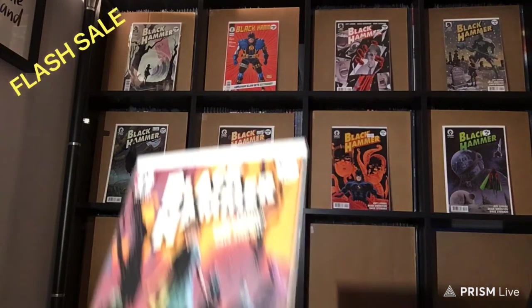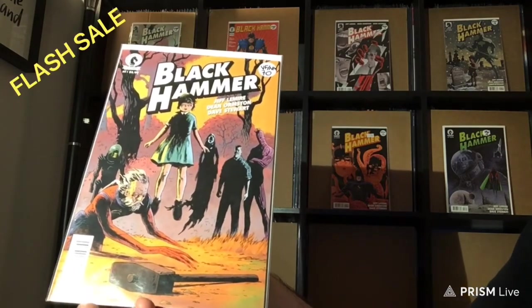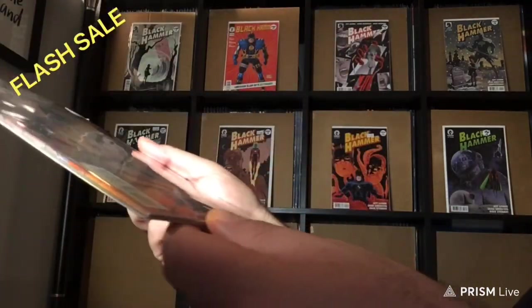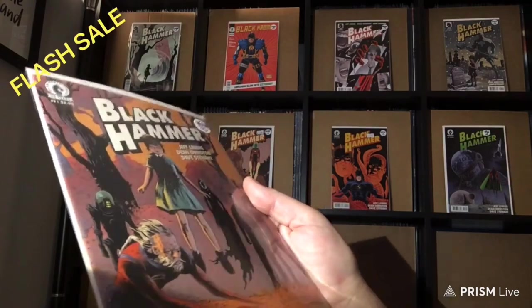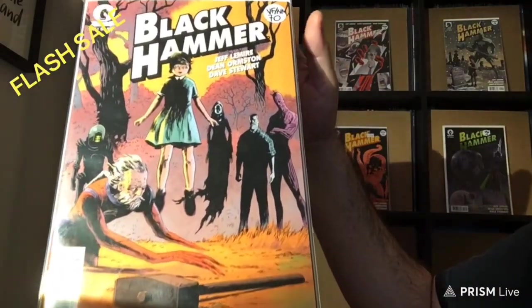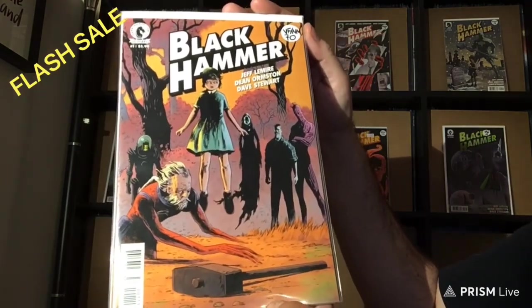Last but not least, number 1. Unfortunately, we have another Very Fine Near Mint — it just missed the mark by a smidge. It has a couple of stress marks on the spine, barely noticeable, but they're there. If you want to have these graded, you can probably push for a 9.2, but I'm going to play it safe and say it's a 9.0.